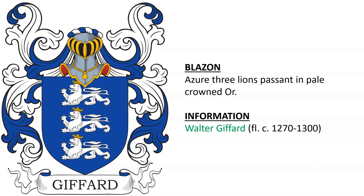Walter Gifford, from around the years 1270 to 1300, and Gifford of Clayton in County Buckingham.